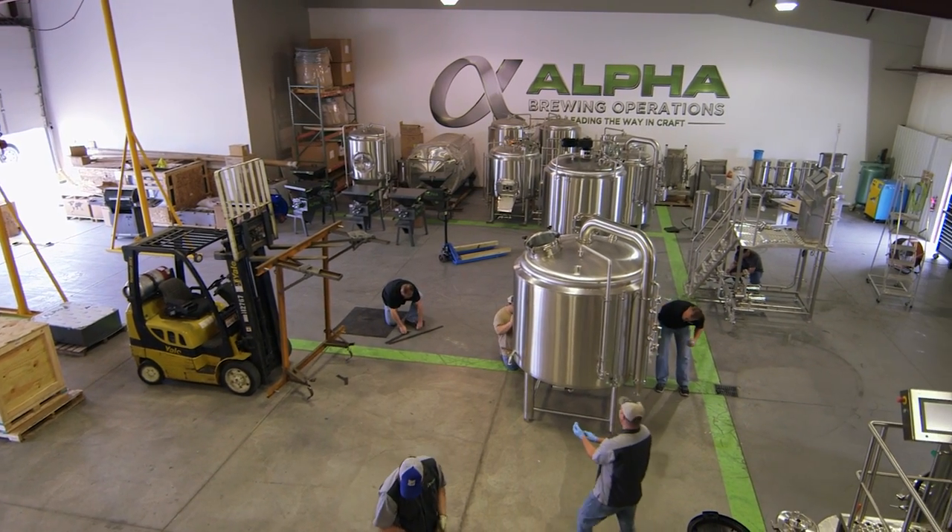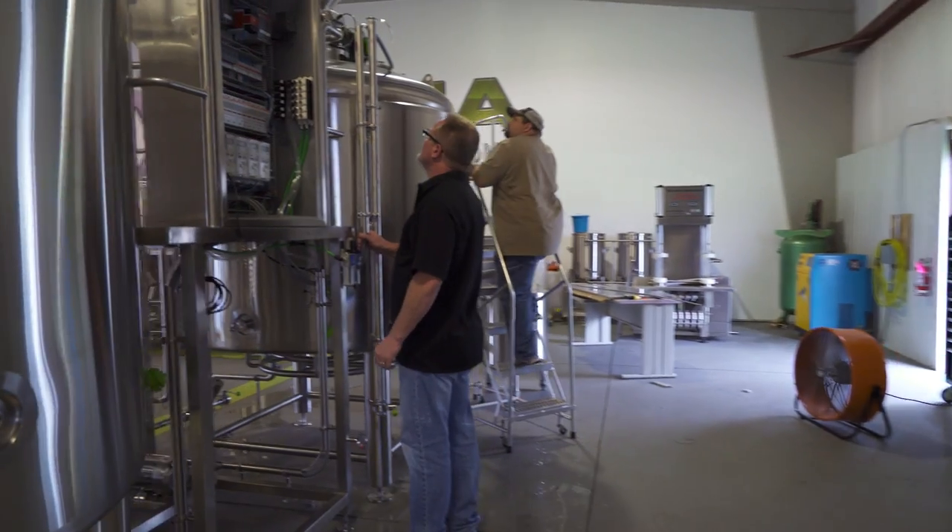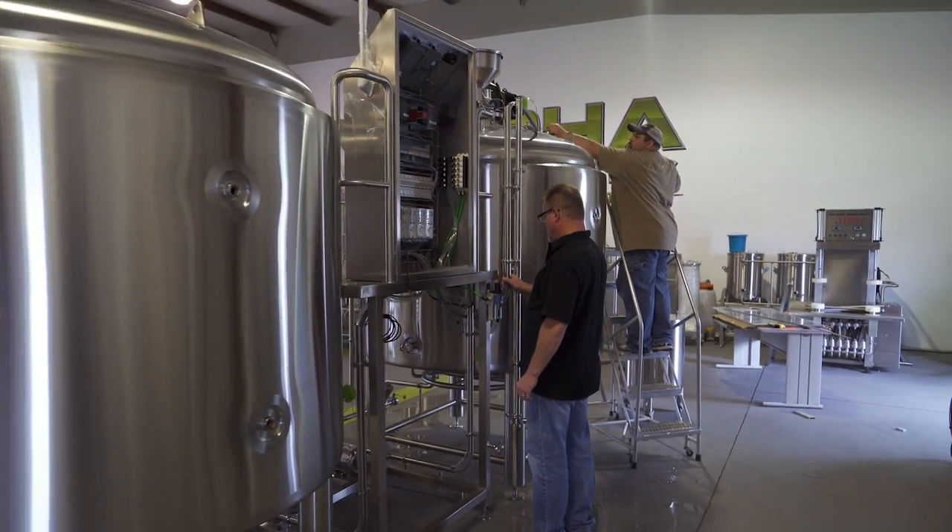From the front end equipment, which might be water treatment, glycol chillers, steam boilers, brew houses, fermenters, bright tanks — pretty much anything you need to start up a micro brewery.